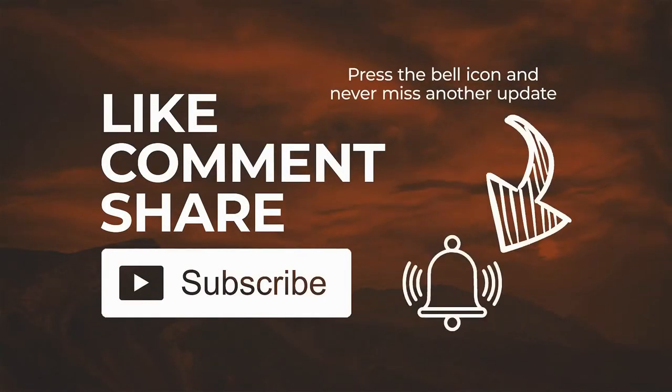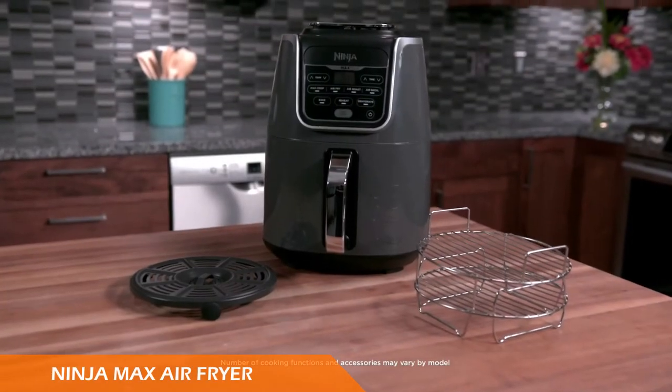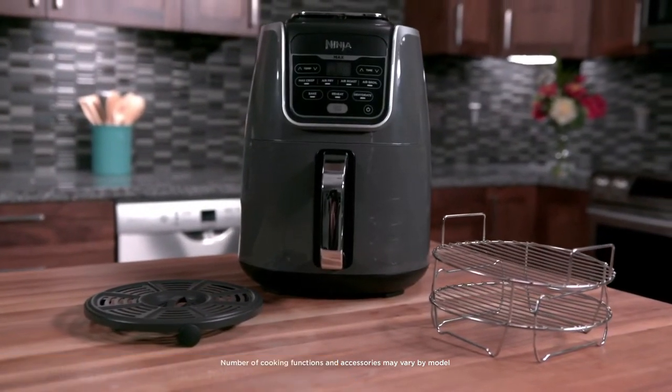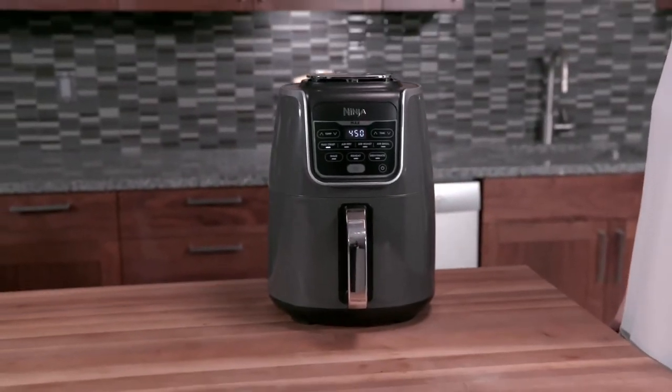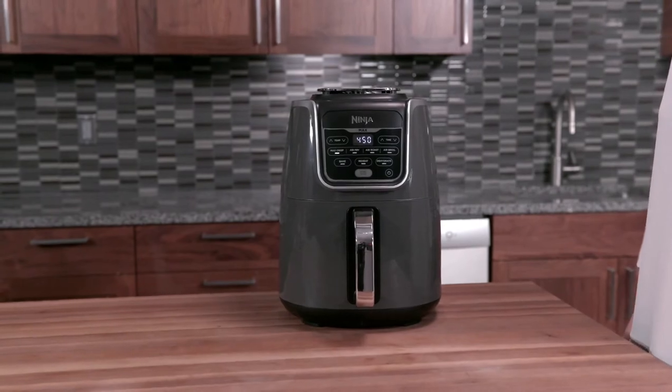Number one is the Ninja Max Air Fryer. Kitchen appliance experts gave the Ninja Max a go and found it made cooking perfect chips a breeze. It was easy to set up and use, and required minimal input to create perfect crispy fries.